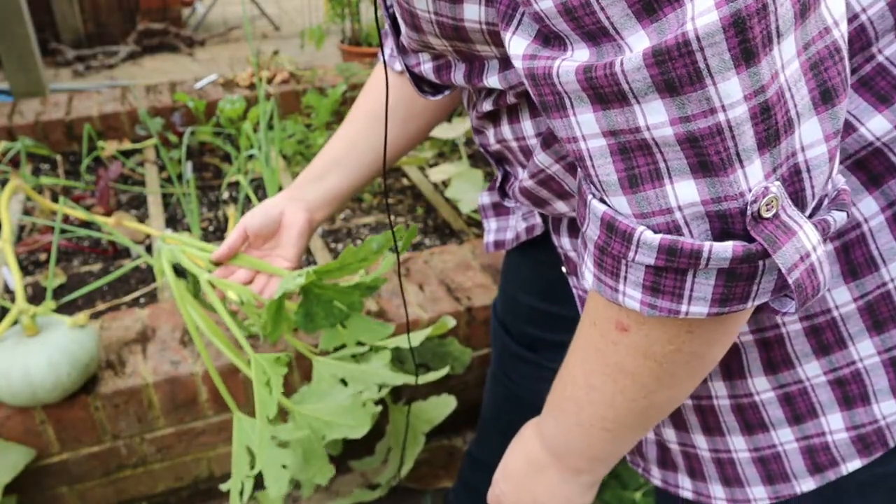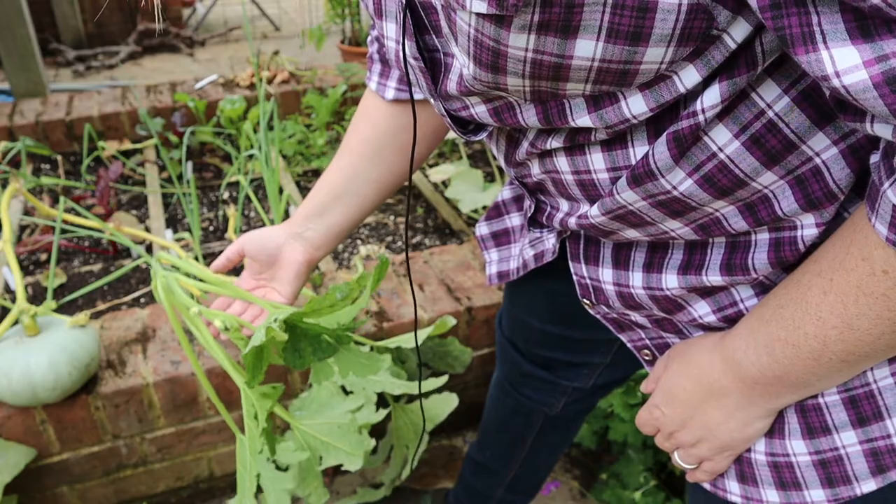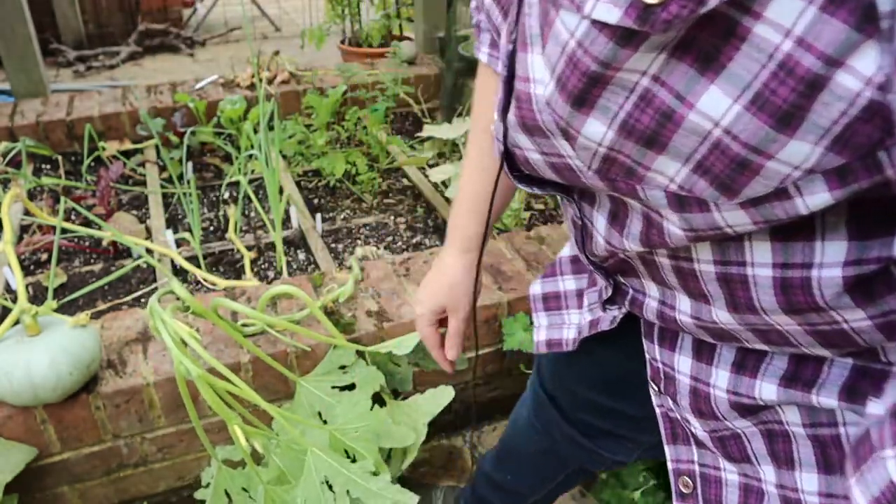This is Courgette Sunstripe. So far I have had no full grown courgettes from it. It's got a few babies happening but my chances are so slim now.